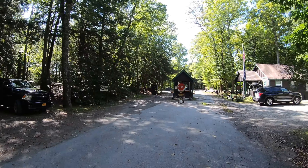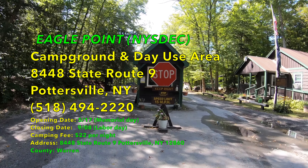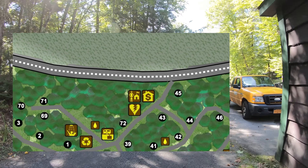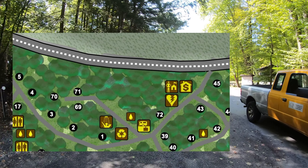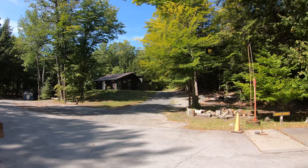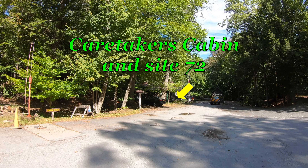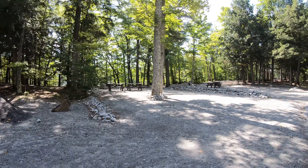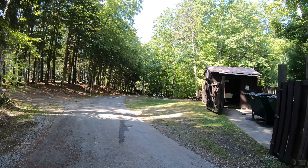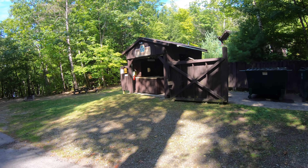Welcome everybody to Eagle Point Campground. We've got a dump station, what looks like a shower house, and that's the caretaker's office. We're on the lookout for site number one. There's also a recycling center and a little place to clean up.